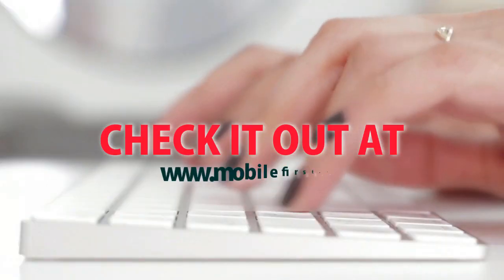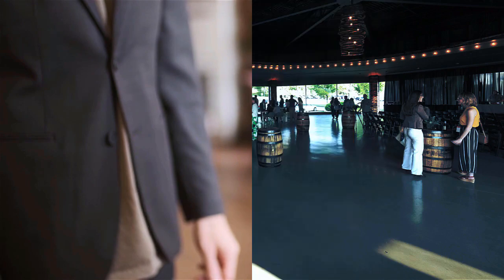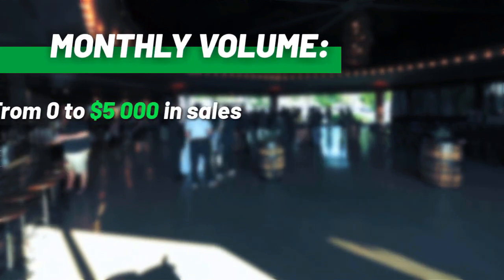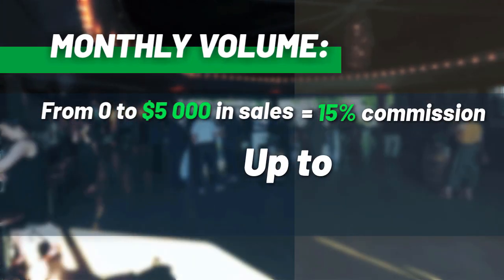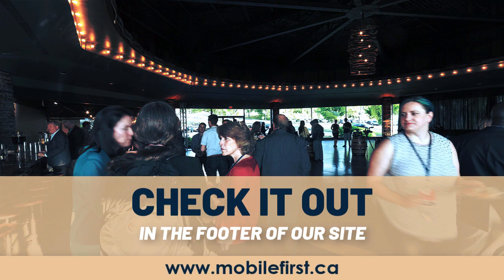Check it out at mobilefirst.ca. Affiliate Program — why join the Mobile First Affiliate Program? Monthly volume from $0–$5,000 in sales earns from 15% commission up to 30% commission. Check it out in the footer of our site at mobilefirst.ca.